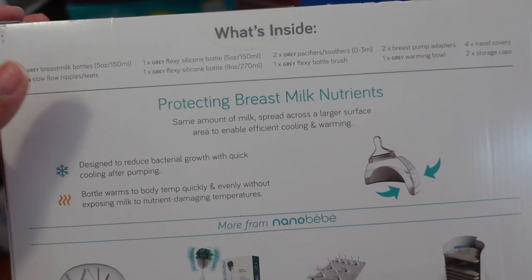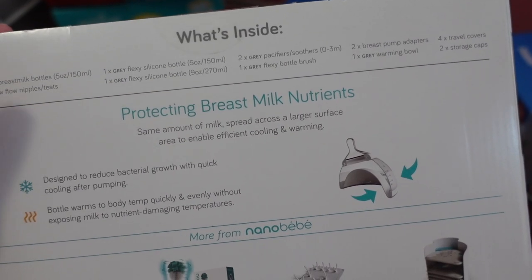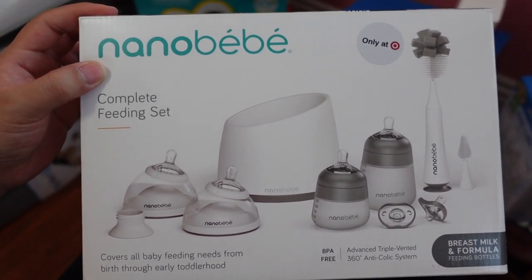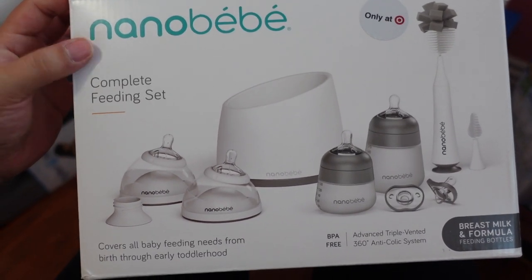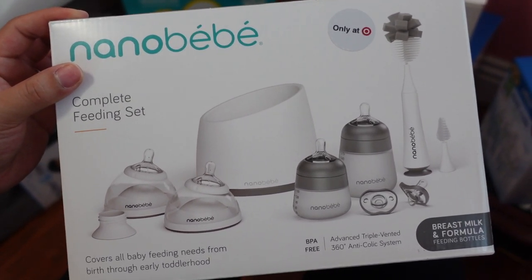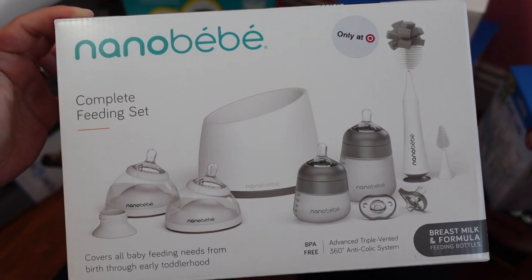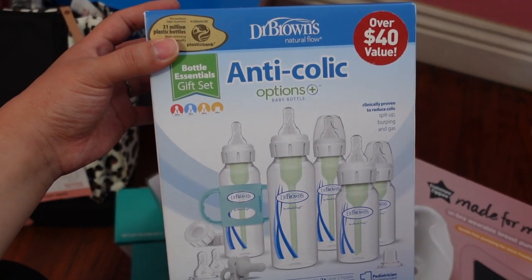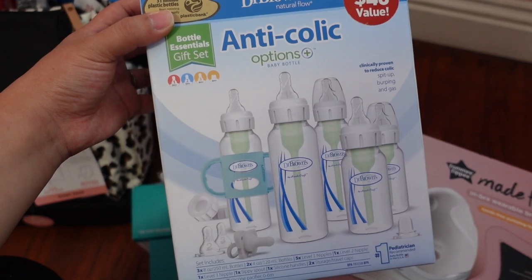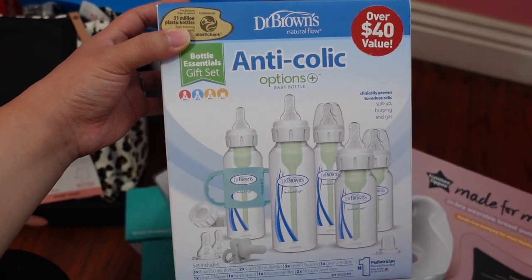The complete feeding set comes with breast milk bottles, no-flow nipples, silicone bottles in a five-ounce and nine-ounce, pacifiers, a flexi bottle brush, breast pump adapters, a warming bowl, two travel covers, and two storage caps. I am definitely trying to breastfeed and I feel like I'm pretty set with everything I may need. I also got a Dr. Brown's anti-colic bottle essentials gift set which comes with three eight-ounce bottles and two four-ounce bottles.